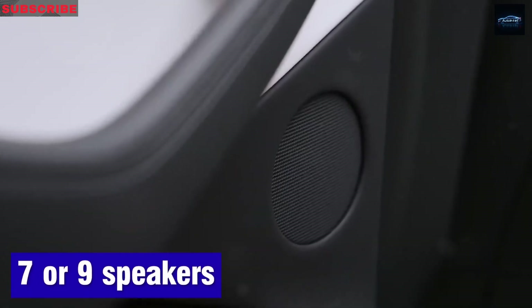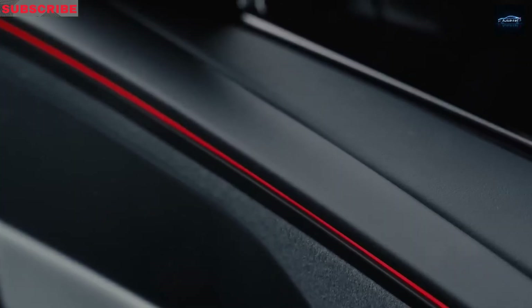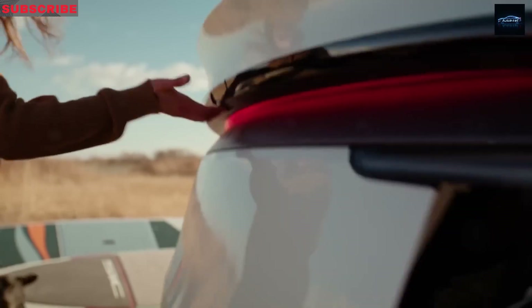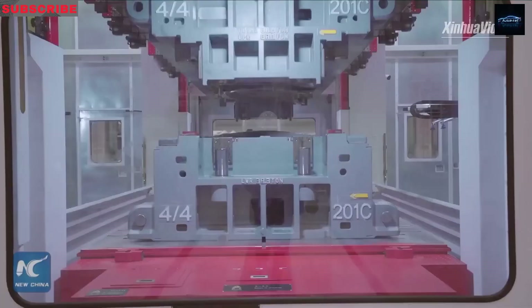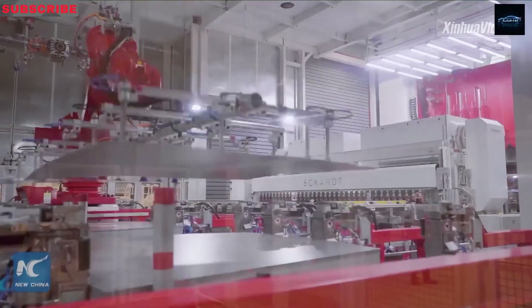Expect a simplified sound system as well, with fewer speakers — probably 7 to 9, compared to the 15 in higher-end versions of the Model Y. The trunk will be manual, not powered. The hood won't have any fancy designs or materials, it's just metal. As for the slick LED light bar on newer Teslas, it's still unclear if the Model 2 will have it — since the rear-wheel-drive Cybertruck doesn't, it's probably unlikely here too.